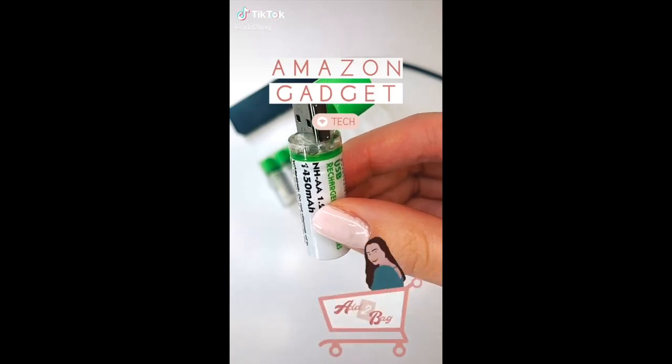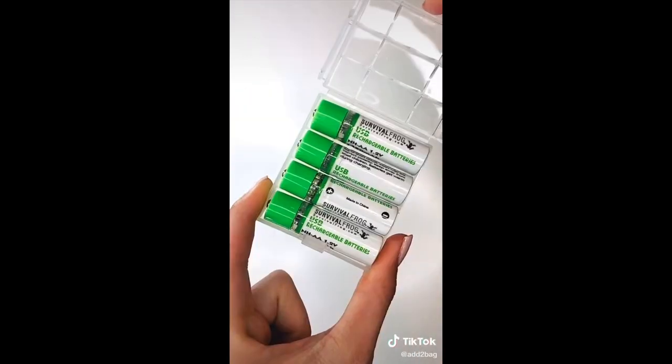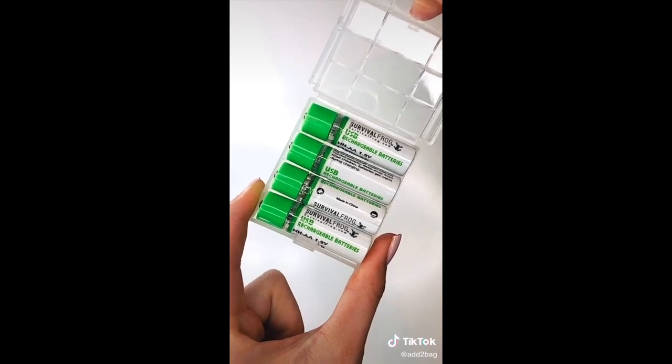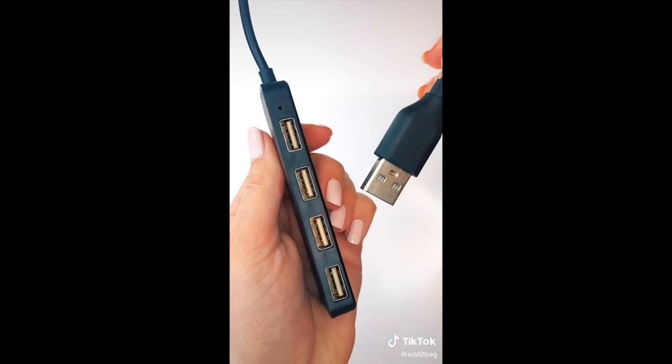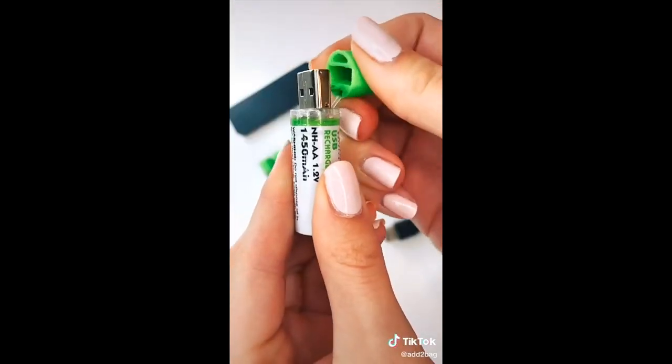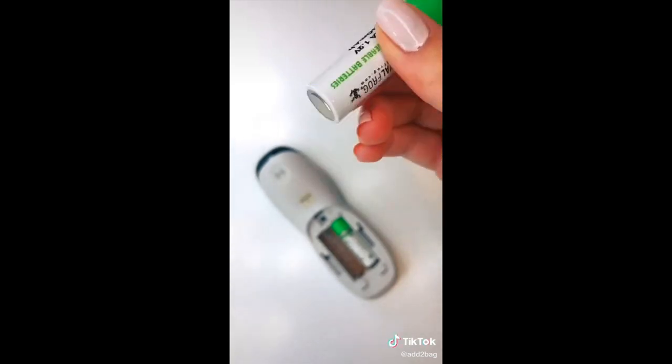This is an extremely useful Amazon find: rechargeable packs of batteries. Stop buying replacement batteries when all you need is this one-time purchase. These are AA batteries that can be recharged with a USB port when they run out — all you do is pull off the cap and plug it in. Once they're fully charged you can use them again up to 500 times.